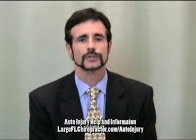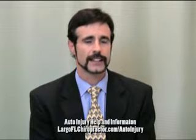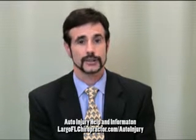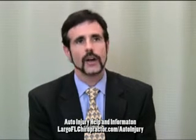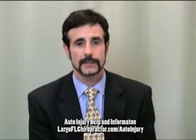Hi, I'm Dr. Greg Holstrom here at the Florida Center for Back and Neck Pain. Here's a tip that can help improve your compensation in the event of an automobile accident injury claim. Patients often ask: what is the best test to document injury?